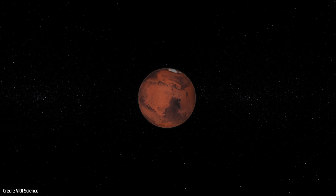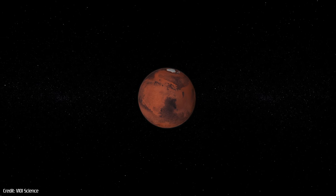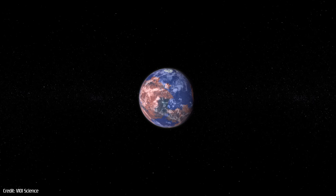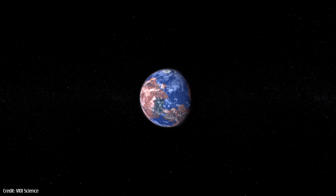Because of these groundbreaking missions, scientists are slowly uncovering the red planet's greatest mysteries, such as whether vast oceans once covered parts of its surface, and how it became the barren desert world that it is today.